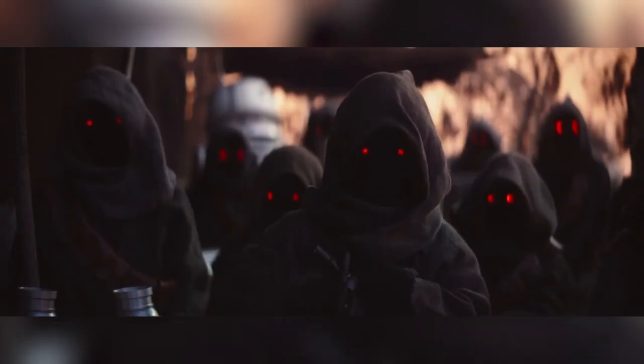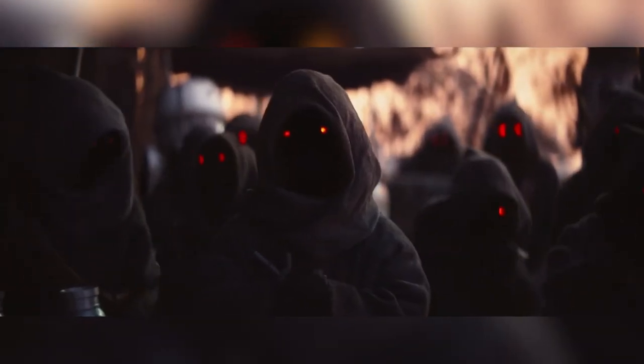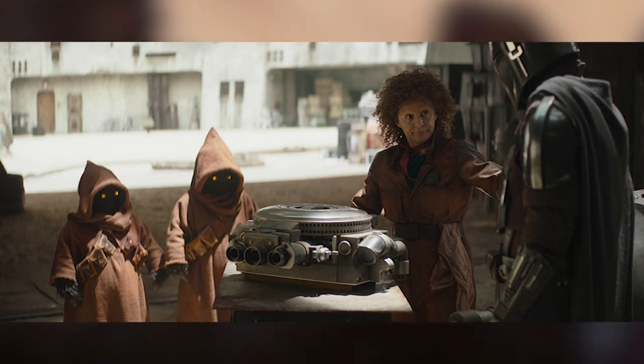As for Jawas' more recent depictions in Star Wars Disney canon, we hear from a couple of books that, as in Legends, Jawas represent rodent-like creatures. But we also hear from Peli Motto in the Book of Boba Fett that she once dated a Jawa, and that they are kinda furry.